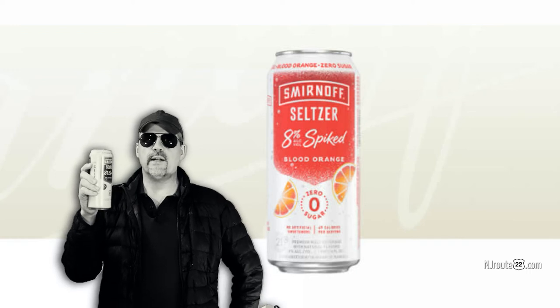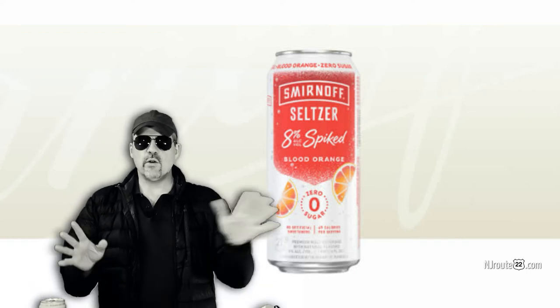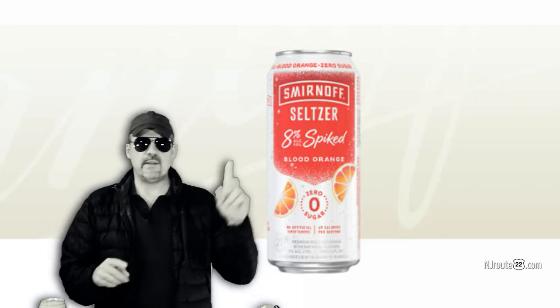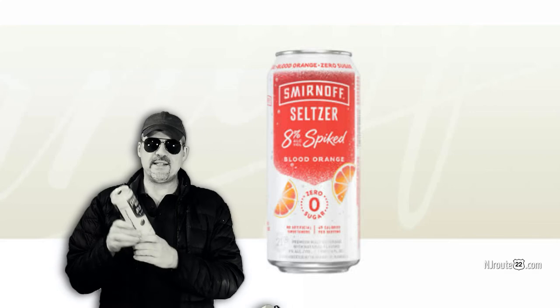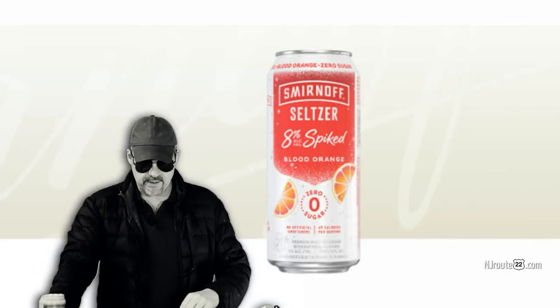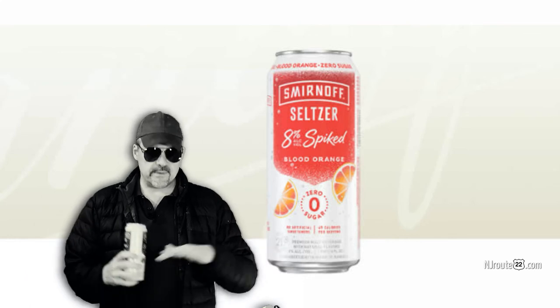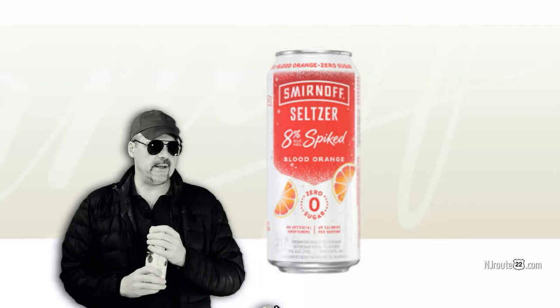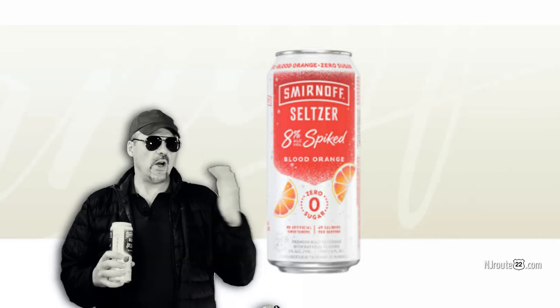It's like drinking well over a case of the regular seltzer. Go to my website njroot22.com — there's a link in the description. You can see all our math. We did the math. It comes out to about 60 cents per drink for this. And the carbs are about the same as the original Smirnoff spiked seltzer.